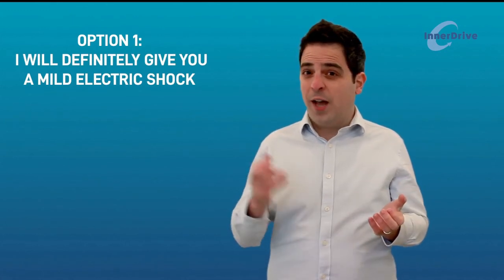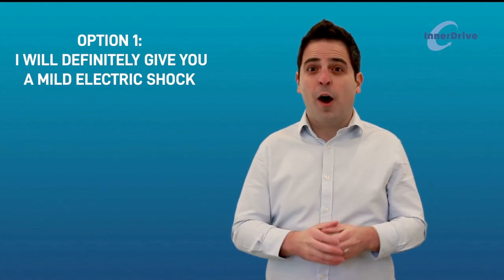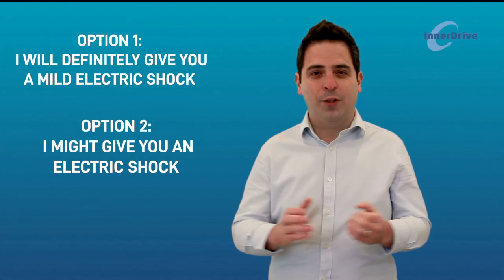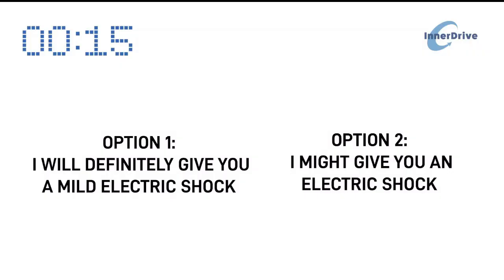Study five presents a scenario: if you get a question wrong, would you find it more stressful to know you'll definitely receive a mild electric shock, or to know you might receive one? Researchers from University College London found that the uncertainty of maybe getting a shock was actually more stressful than knowing for sure you definitely would. It turns out it's not the worst-case scenario that worries us most — it's the not knowing.